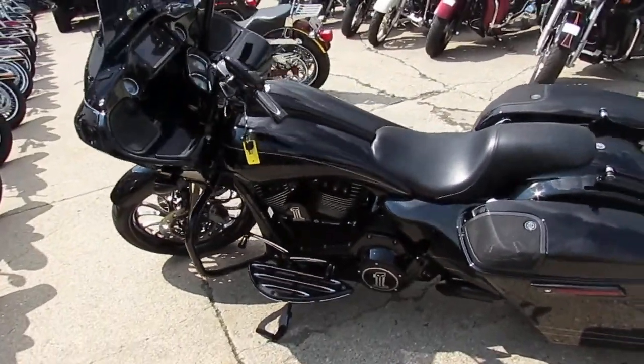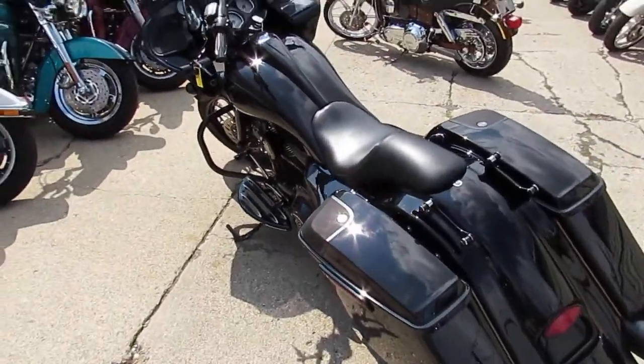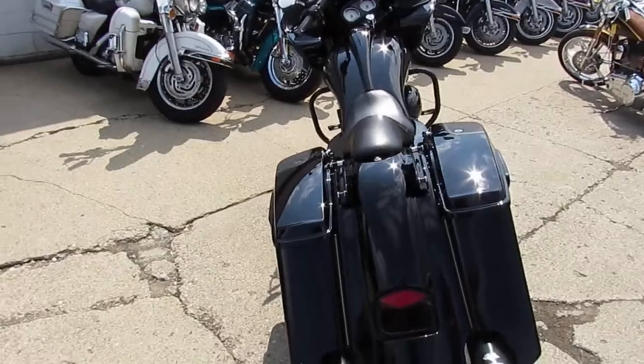Hey guys, it's ApprovalPowerSports.com here. Andrew and Jimmy out doing some videos. It's 80 degrees out, 1st of August — lots of riding season — and I got a real special one here I want to show you guys.